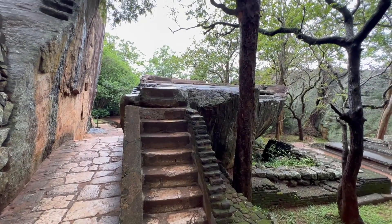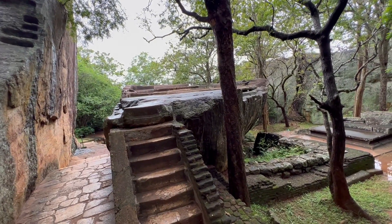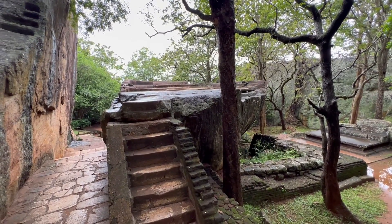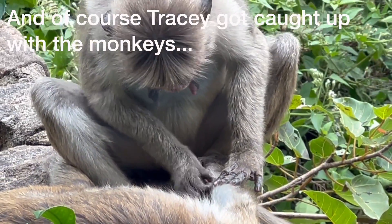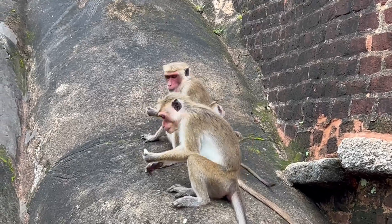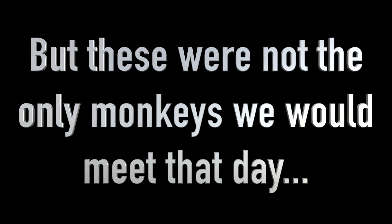This is the audience hall for the old palace on the top of this boulder. This fortress was an absolute highlight of our time in Sri Lanka, but we were almost speechless at the unexpected beauty of the next place we visited.